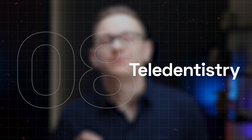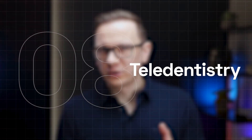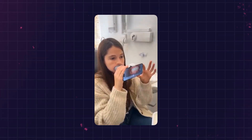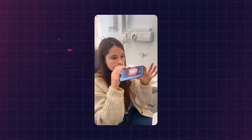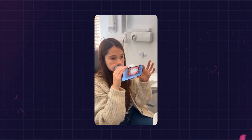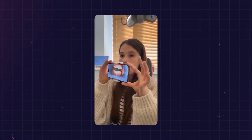Another technology making strides is teledentistry. Dental Monitoring offers an AI-powered platform where patients can take and send images of their teeth with the ScanBox app. This brings dental care to the patient, making it accessible for people who can't easily visit a dentist, like those in nursing homes or with special needs.